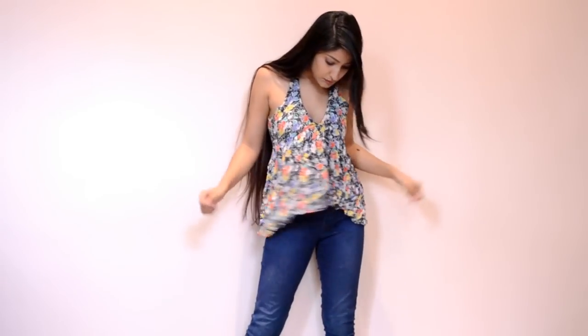The first thing I have here is a colorful printed halter neck top that I've paired with some blue denims for a casual day-out look, and I got this only for 250 bucks.